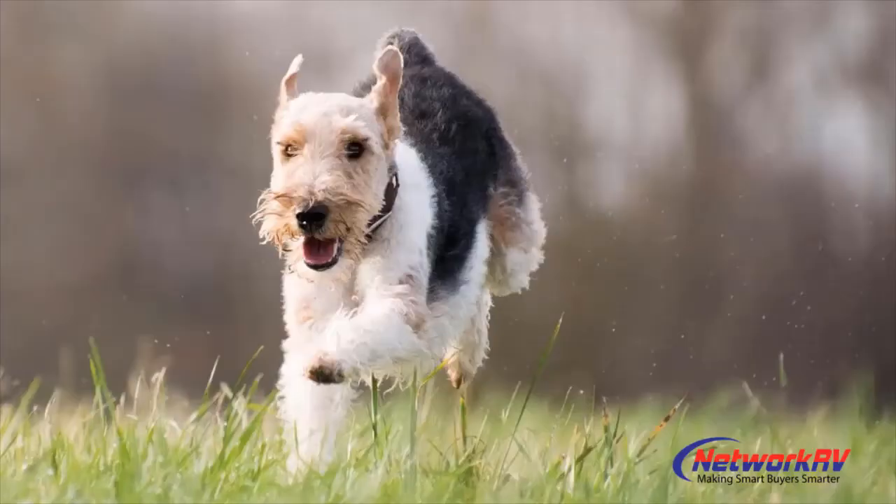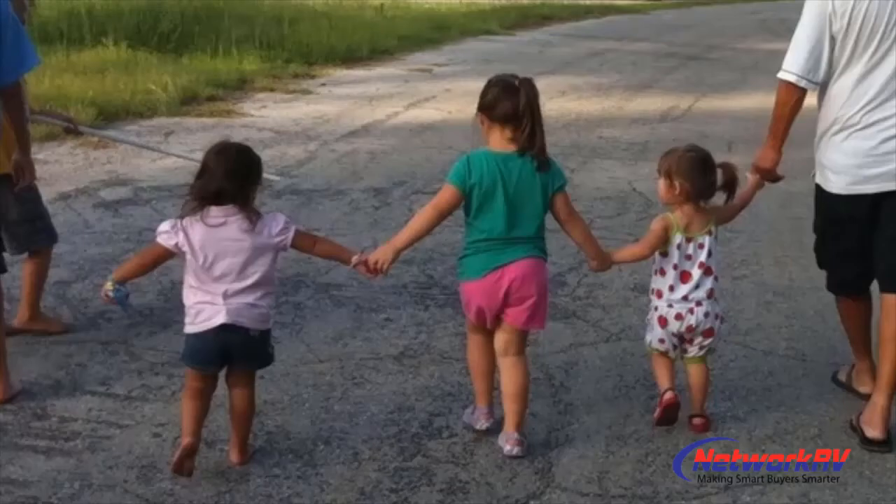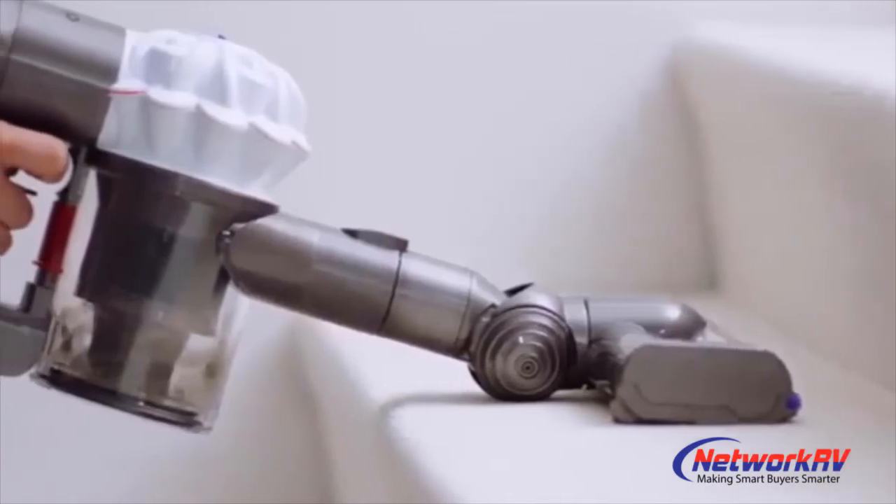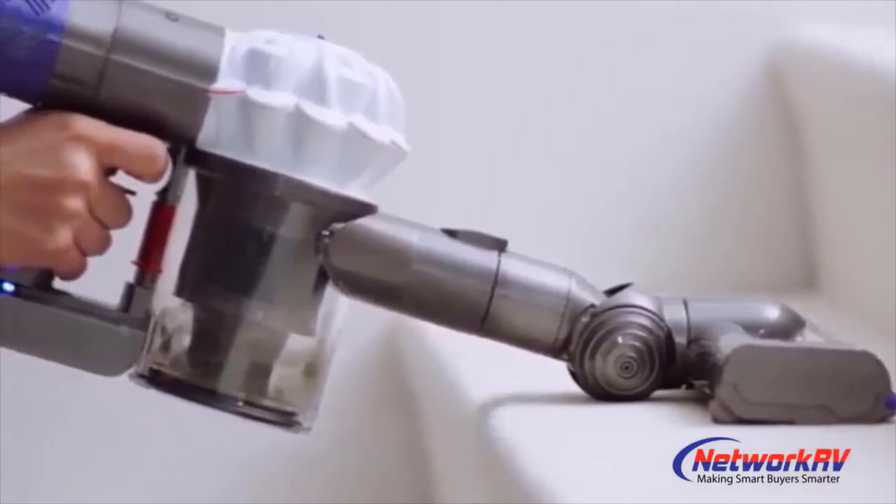We've got a dog, three grandkids, and they never clean their feet when coming into the trailer. So just getting the dog hair alone off the entrance to the trailer was truly amazing. We had a Dyson vac, and that thing died — I think we're using the battery as a doorstop. So this is truly, truly amazing.